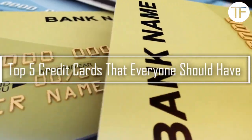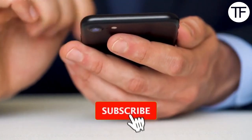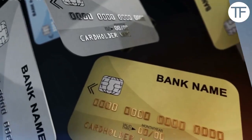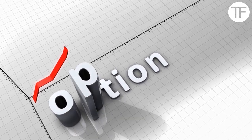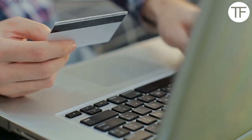In this video, we are going to talk about the top 5 credit cards that everyone should have. If you're looking at new credit card offers, you've probably noticed there are quite a few options out there. The truth is there are many different types of credit cards available to consumers, and the offers and benefits may vary based on the populations they serve.